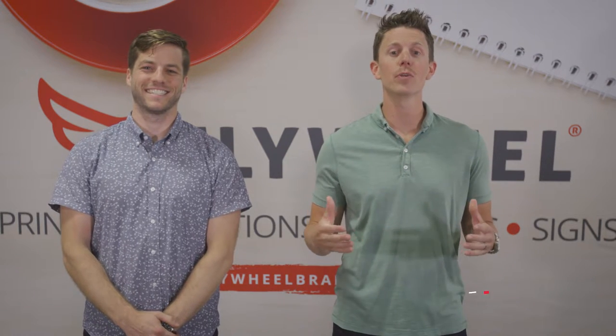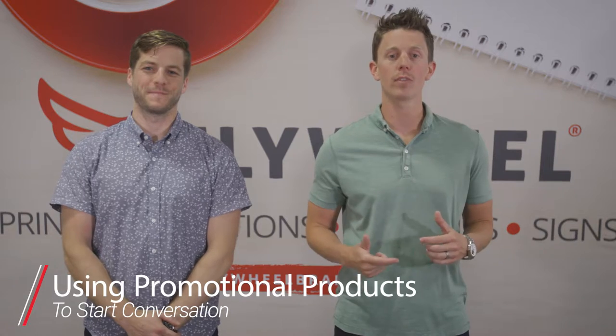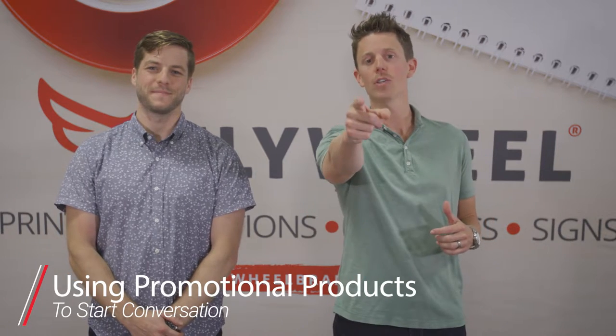Hey, it's Bart and Matt from Flywheel Brands, and today we're going to be talking about how to use promotional products to strike up a conversation. This goes out to all the shy and the shameless.